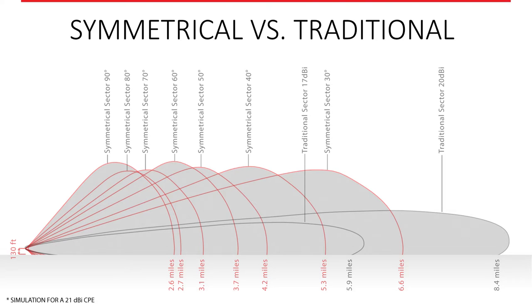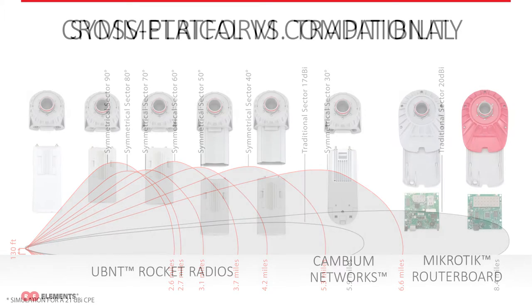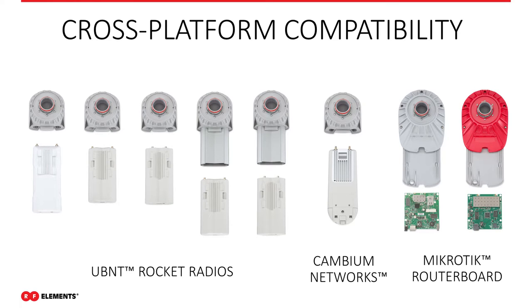There's a difference in range between symmetrical horn antennas and traditional sectors. Our 90-degree antenna has an effective range of about 2.6 to 3 miles, and our highest-gain 30-degree sector has an effective range of about 6.5 to 7 miles. This is one limitation of our antennas but it truly isn't, because it works in a different way. All these horn antennas are cross-platform compatible with the majority of Ubiquiti radios, MikroTik router boards, and the Cambium ePMP 1000 series.